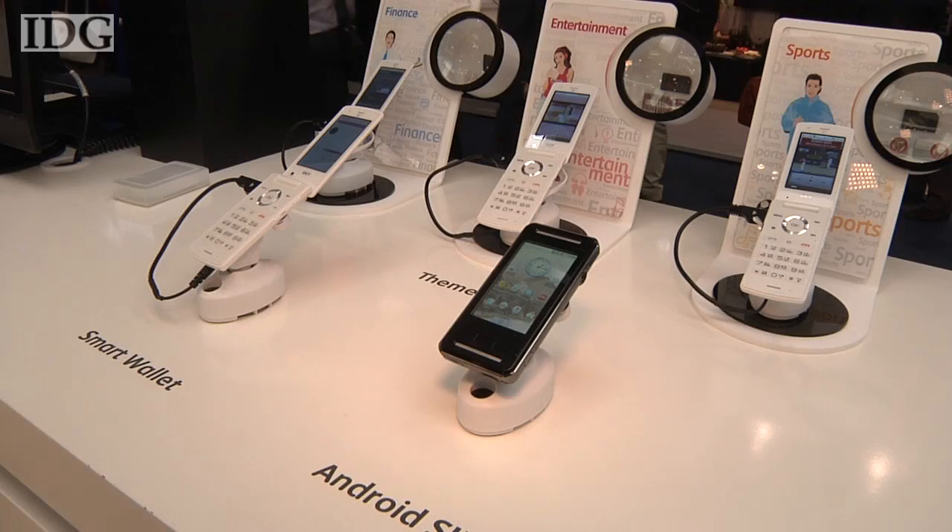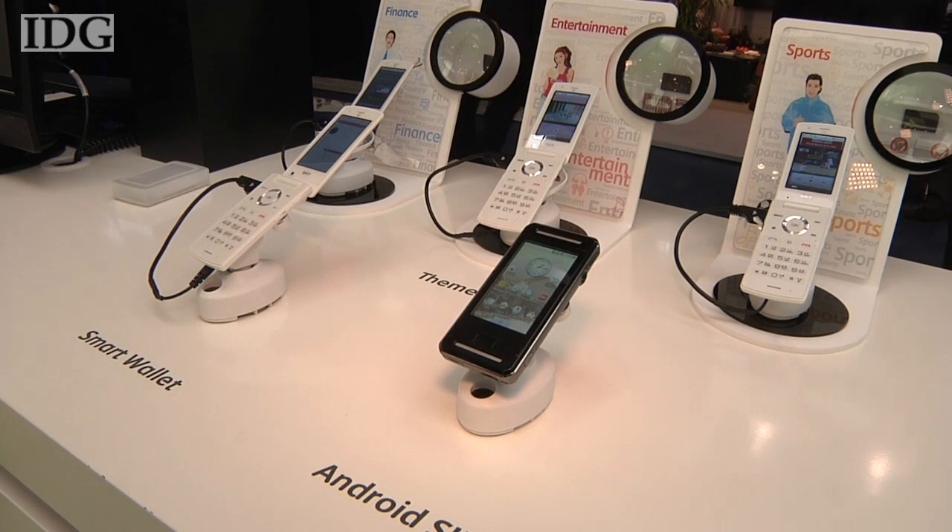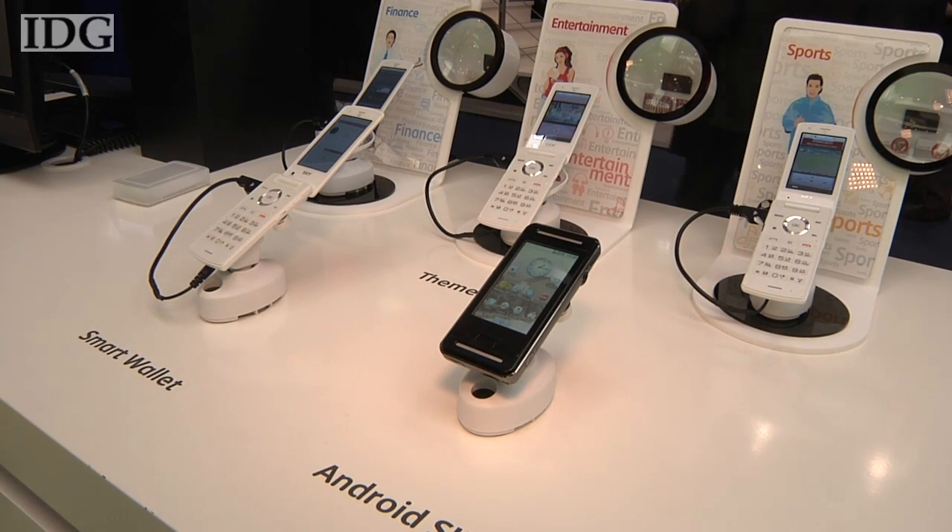SK Telecom said it's only a prototype at present and there are no plans to bring it to market, but its development shows the level of miniaturization and amount of hardware that could be crammed inside a cell phone SIM card.